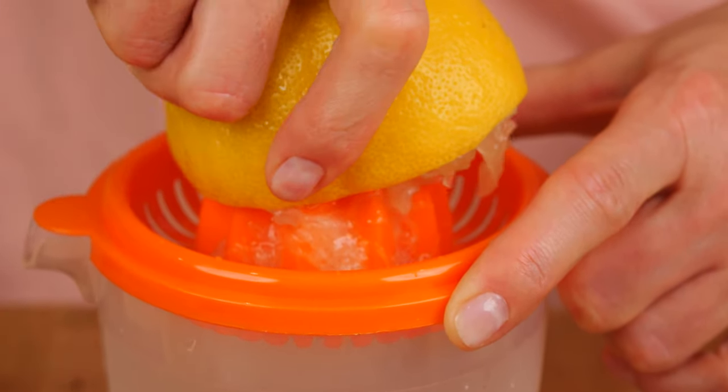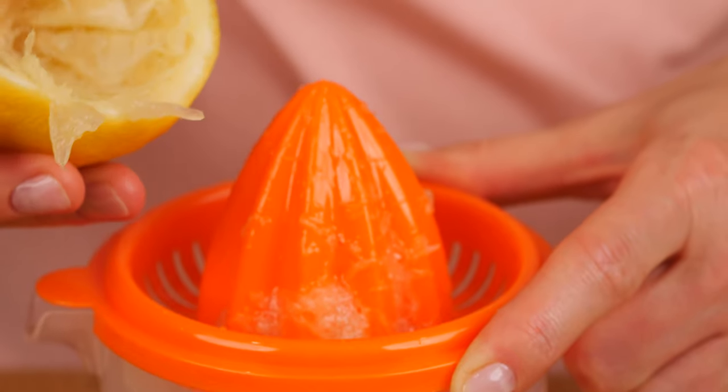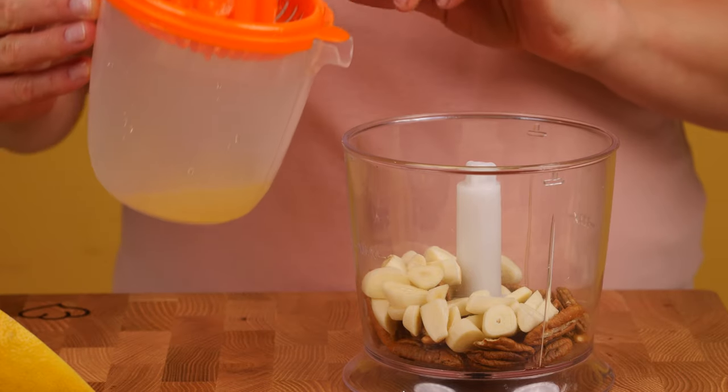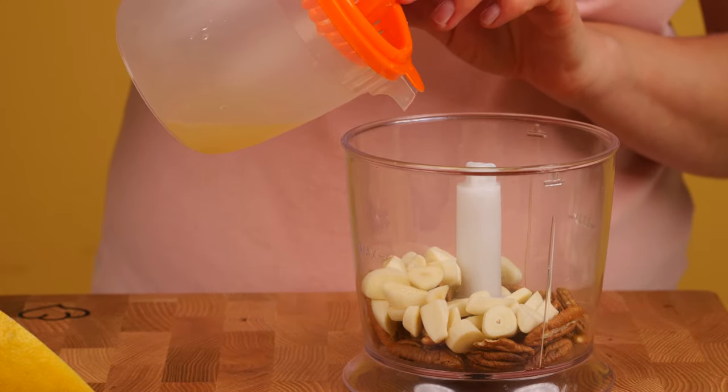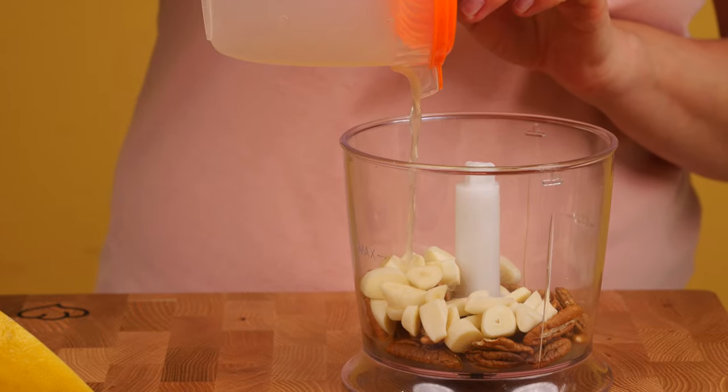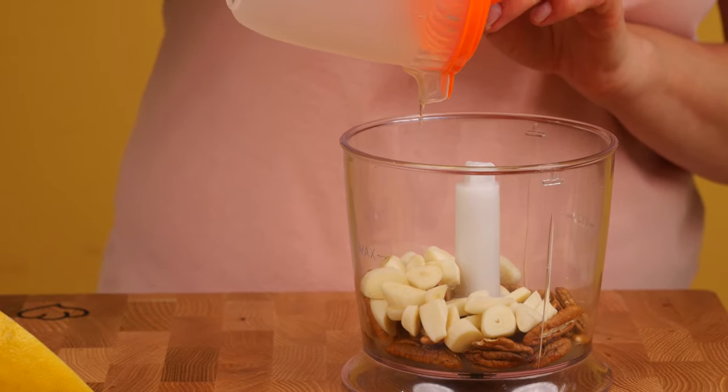One lemon provides 51% DV, or daily value, of vitamin C, which promotes immunity, battles infection, heals wounds, and more, as well as iron, magnesium, and calcium. Add the juice of half a lemon to the mixture.